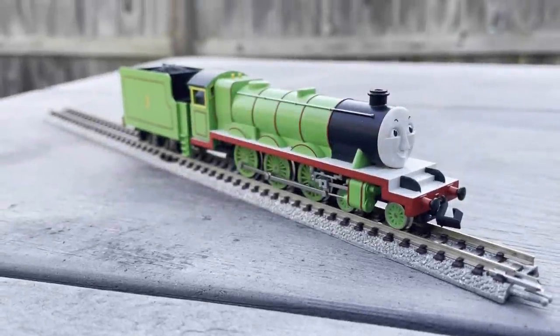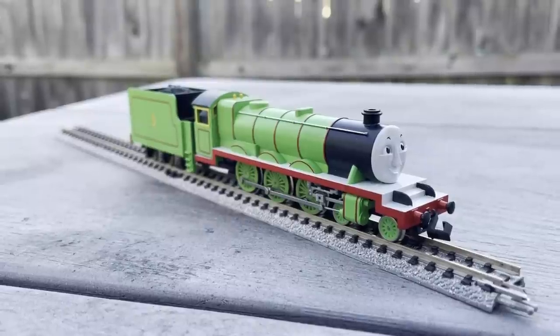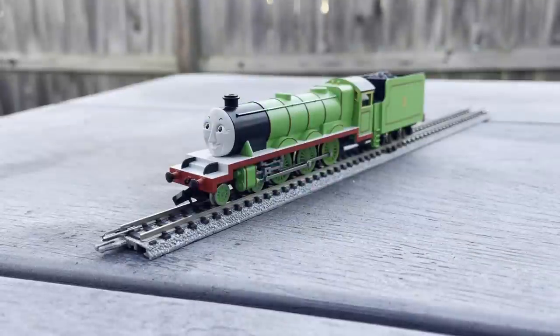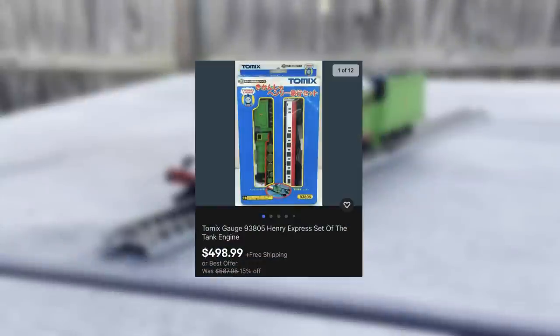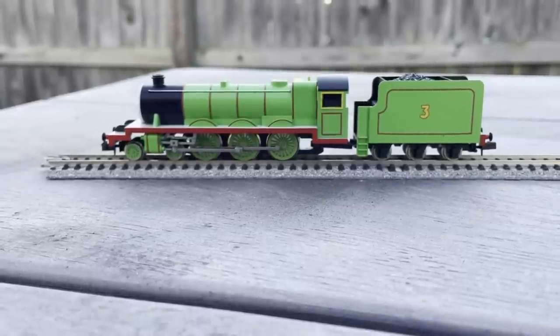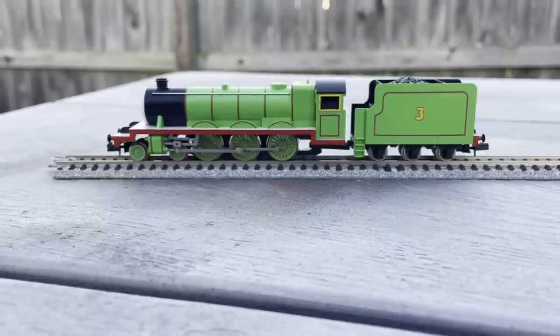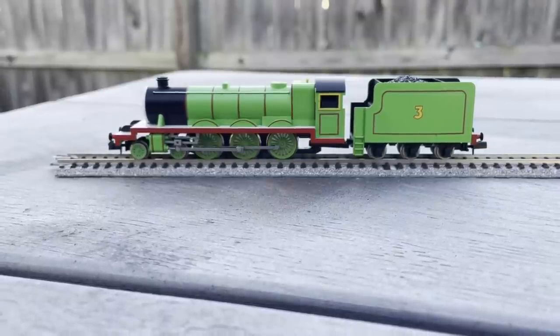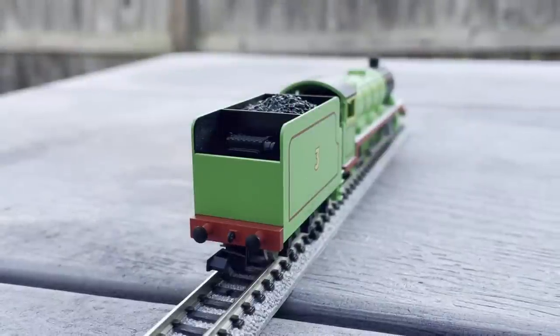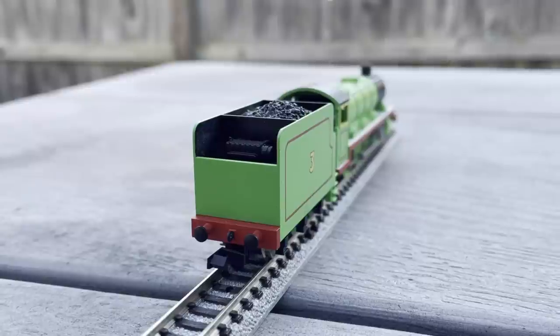I'm sure you guys are curious what my overall rating of the Tomix Henry is, and honestly it's a bit complicated. If we're looking at just the model, it's definitely an easy 9 out of 10, with the few nitpicks I talked about earlier taking that point off. However, in terms of price, it's a whole other ballgame. This guy can go for ridiculous amounts, and I definitely don't think he's worth a ridiculous amount. The most I would pay for this model is $200 to $300, and a good portion of that goes to its rarity, not just because it's a good model. If you're ever able to find this guy for a reasonable price, I highly recommend you pick him up. It really stinks that the best model in the Tomix Thomas range is probably the hardest to attain, but at least for me, it made finally obtaining him that much better.